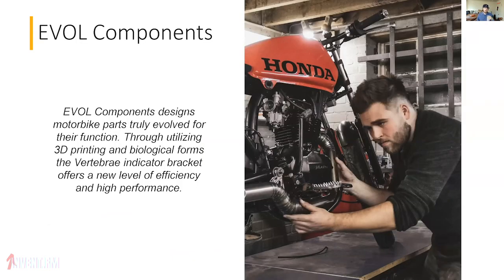Evil Components, featuring Heath: Evil Components designs motorbike parts truly evolved for their function through utilizing 3D printing and biological forms. The vertebrae indicator bracket offers a new level of efficiency and high performance.